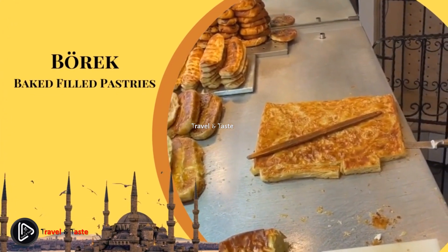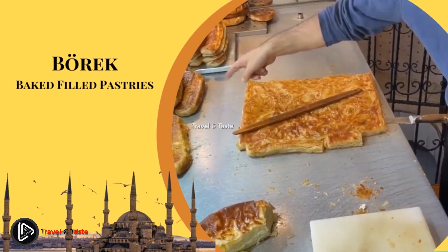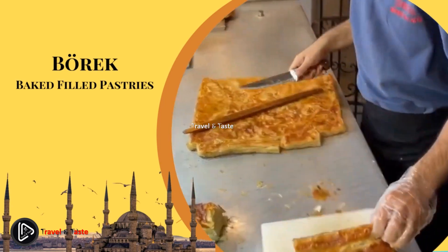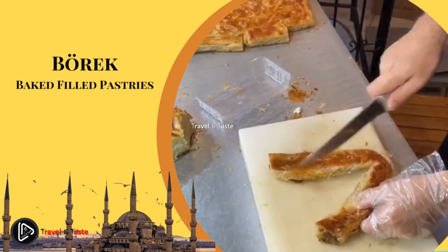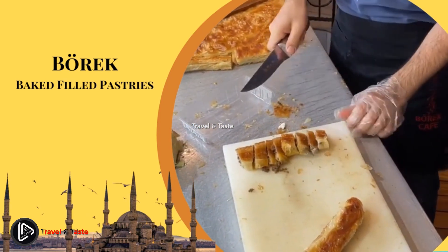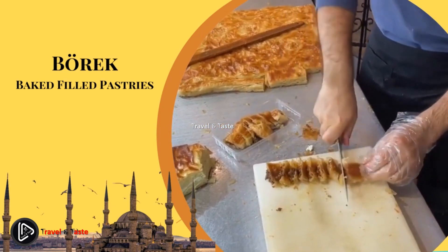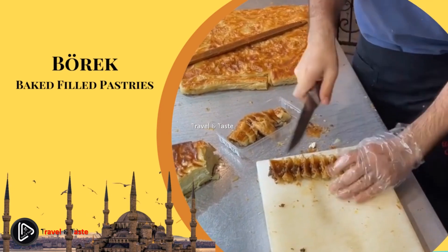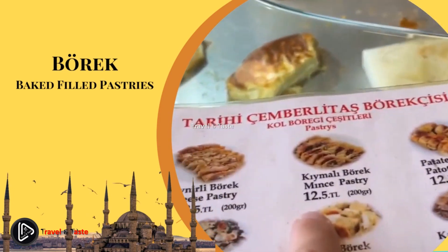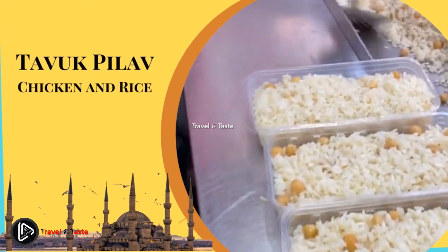Borek — baked filled pastries. Borek is a Turkish dish made with numerous fillings like cheese, spinach, ground meat, and vegetables. It is a baked filled pastry with either puff or shortcrust dough. Istanbul is home to many different types of borek, with some being specialties of the Karaköy and Saya neighborhoods. Locals usually eat this type of street food for breakfast. The best time of day to get borek is from morning until noon. If you want a quick Turkish breakfast, this is your food.